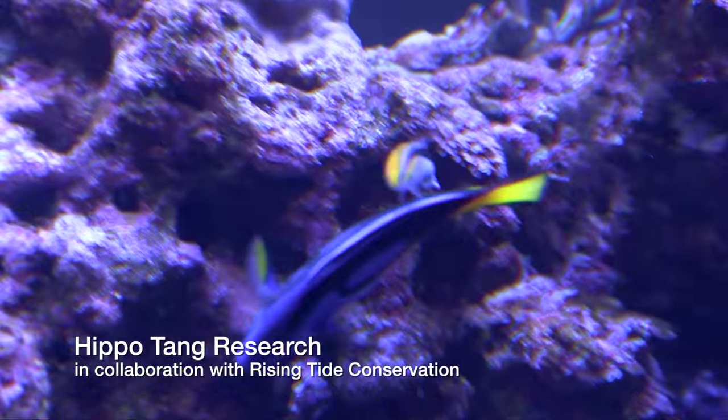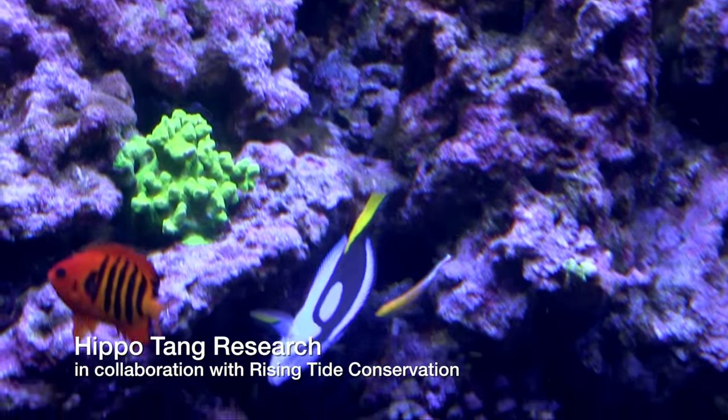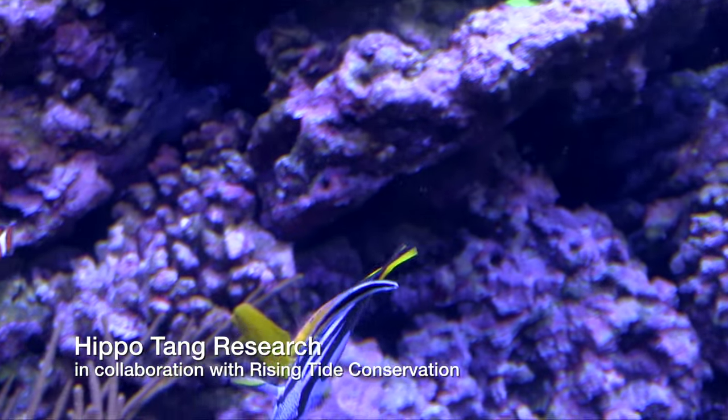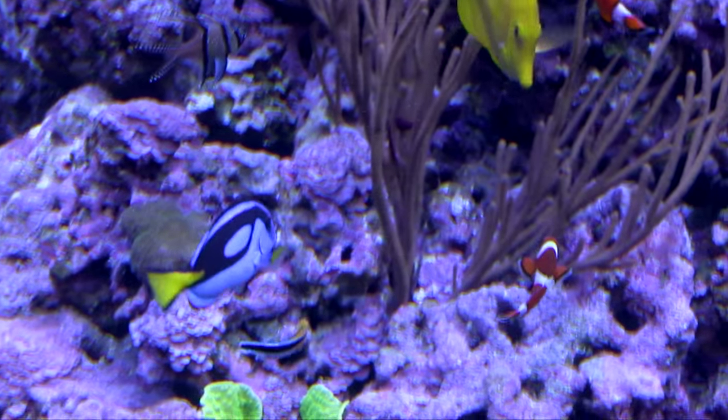This is a great step forward. From talking to others, this same process is very close to working for the hippo tang — or the Dory tang, as it's better known — and of course with the Disney movie coming out, there'll be a lot of people talking about that. Congratulations to Chad Callan at the Oceanic Institute in Hawaii — what an opportunity it was to interview him and see these fish at Global. Thanks for watching, and I'll see you in the next FinCast.